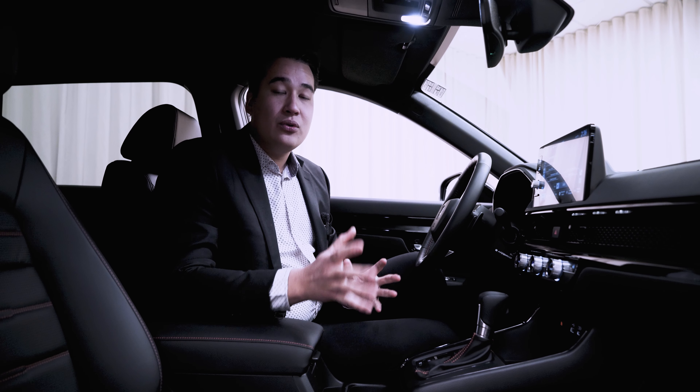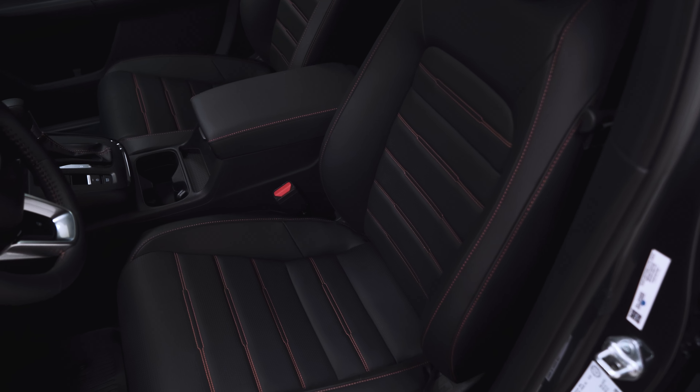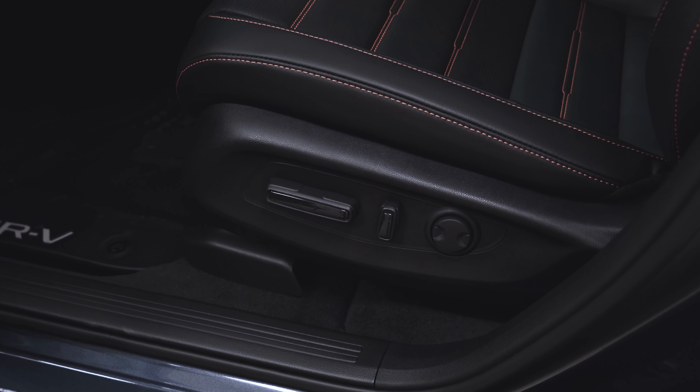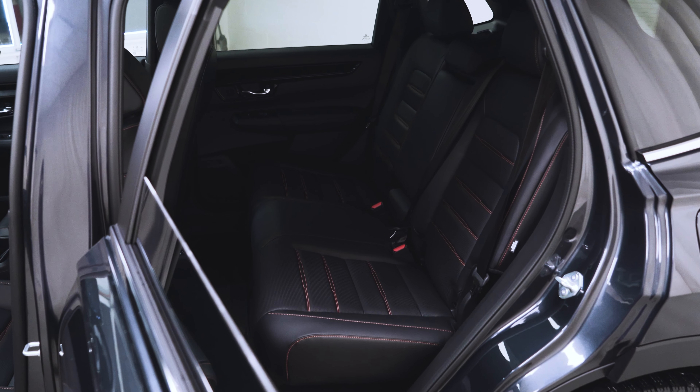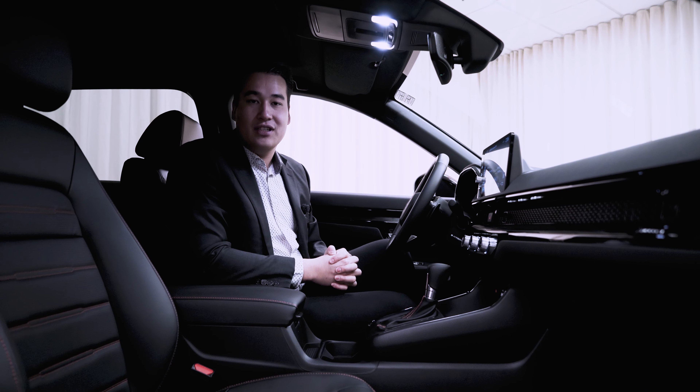Exclusive to the Touring Hybrid, you'll see these beautiful orange contrast stitched leather seats, just to add a little bit of brightness and excitement to the interior. You also have heated seats in the front, as well as the outboard rear seats are heated too, so everybody can stay nice and toasty warm in our frigid Canadian winters.